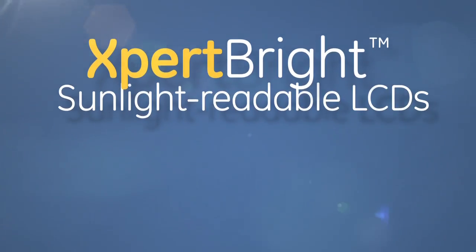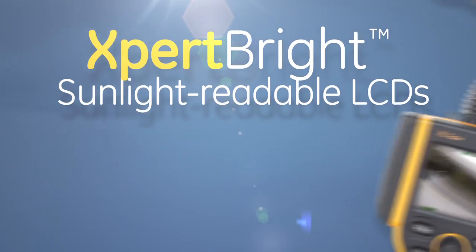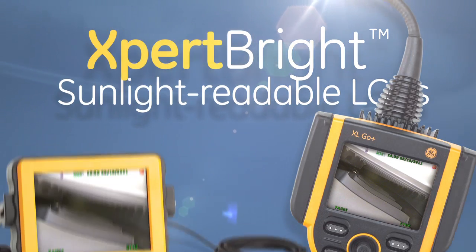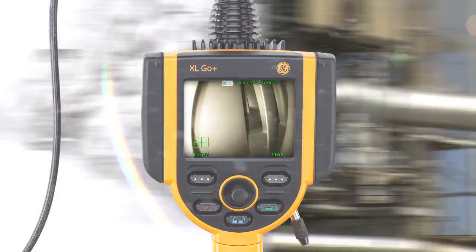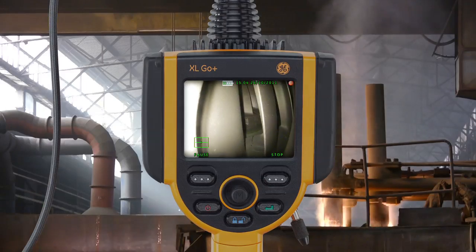Expert Bright gives you sunlight readable LCDs for your XL GO Plus unit and the external monitor. You get better image quality in sunny and snowy environments and under harsh factory lighting.